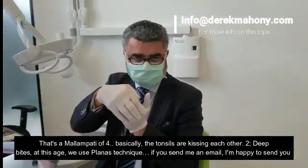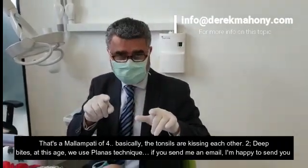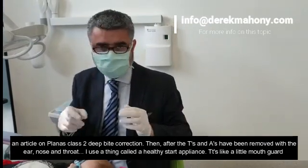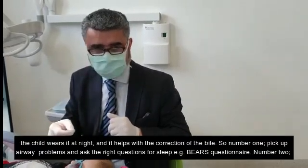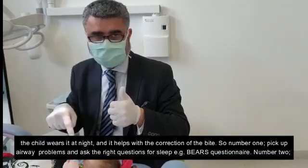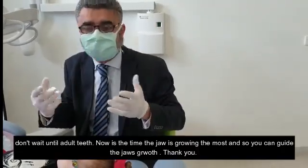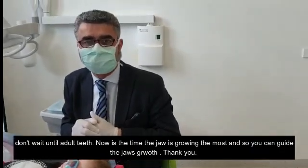So, deep bites at this age — we use the planus technique. If you send me an email, I'm happy to send you an article on planus class two deep bite. After the tonsils and adenoids have been done with the ear, nose and throat, I use a thing called a healthy style appliance — it's like a little mouth guard the child wears at night, and it helps with the correction of the bite. Number one: pick up airway problems and ask the right questions for sleep — the BEARS questionnaire. Number two: don't wait until adult teeth. This is the time the jaw is growing the most and you can guide the jaw in the right position.